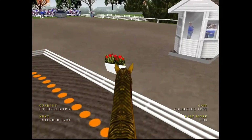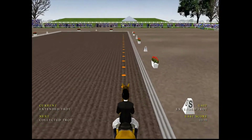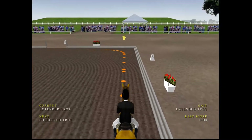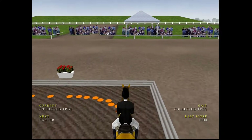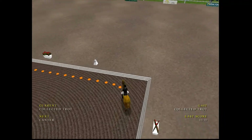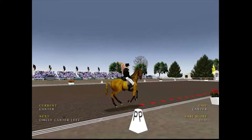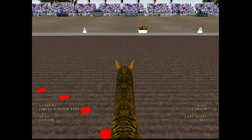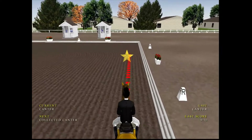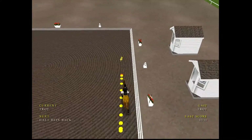Into a collected trot. Excellent control on the collected trot. Not a bad canter. Canter coming up, next marker, collected canter. About to change to trot. Now that's a good trot.